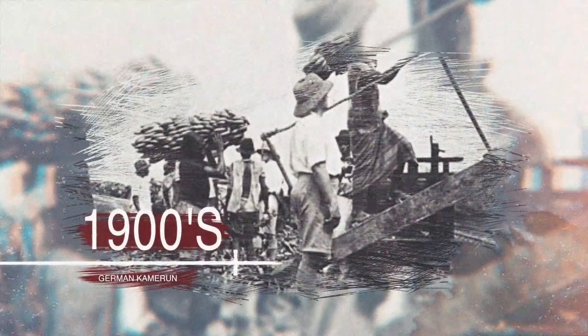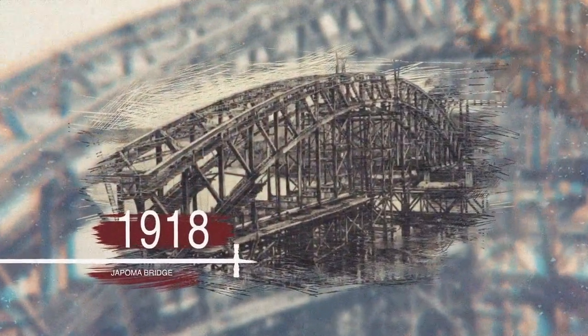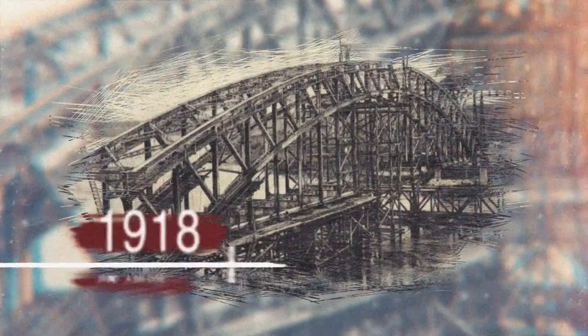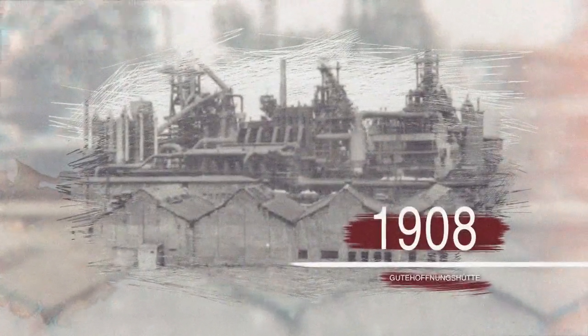In the early 1900s, the Germans constructed the Japoma Bridge, also known as the Edea-German Bridge, over the Sanaga River near Edea, Cameroon. The steel arch bridge was designed and built by the Guthaufnung Schett of Oberhausen.